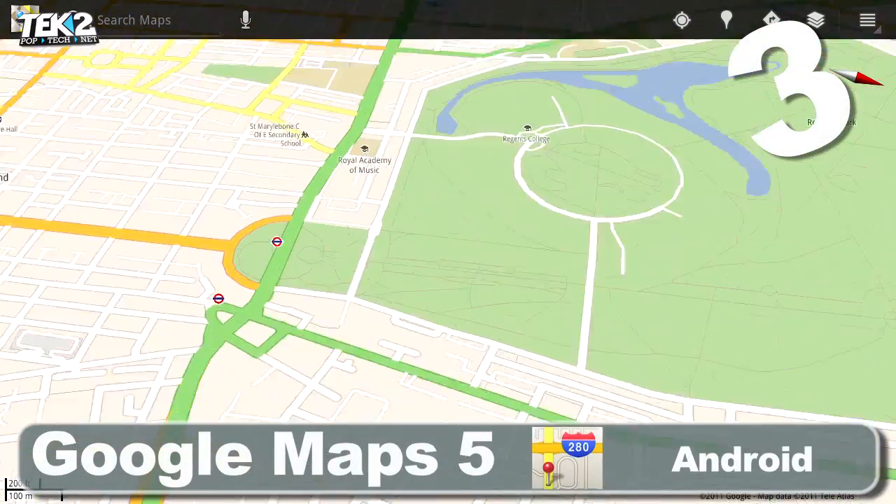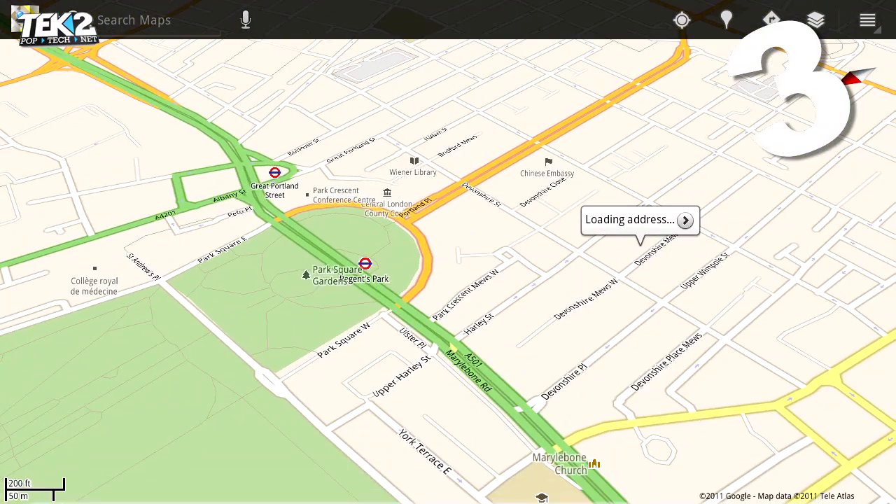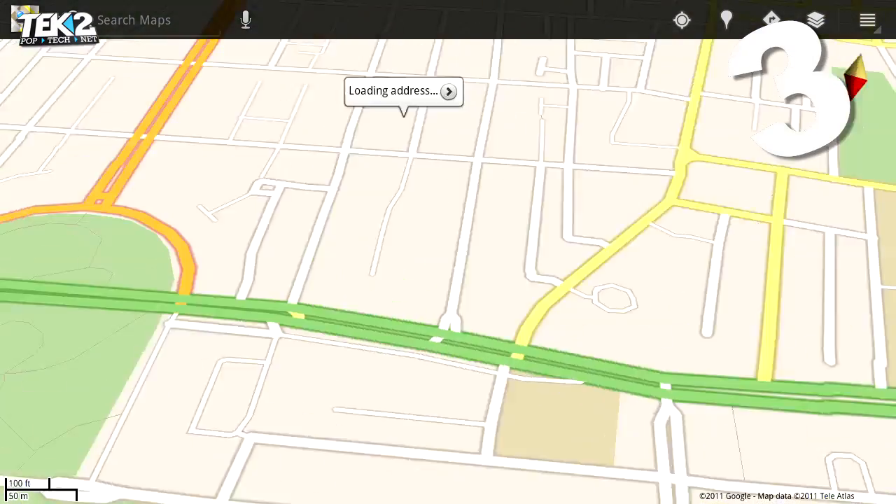An update to our favourite map app, the fifth edition of Google Maps uses vector graphics to show your route in 3D. It also caches your most frequently used maps so they're available offline.